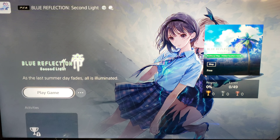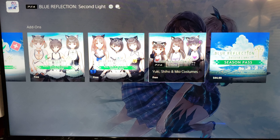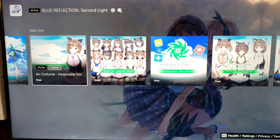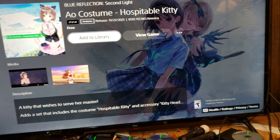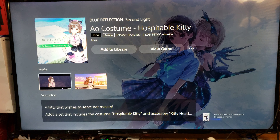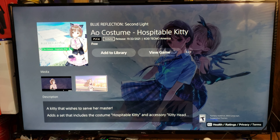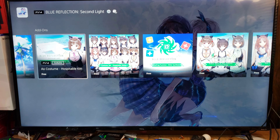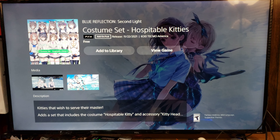I don't recommend the PS4 version of Blue Reflection Second Light because they took out a whole bunch of good DLC costumes. If you look, a lot of these costumes have actually been censored a lot. You may not think so right now, but once I show you the Nintendo Switch version, you will believe me.